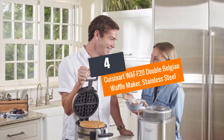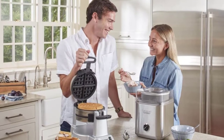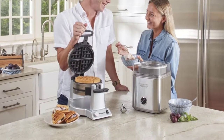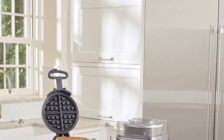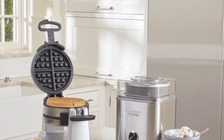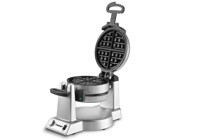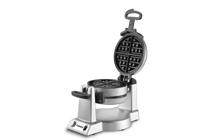Number four: Cuisinart WAFF-20 Double Belgian Waffle Maker in stainless steel. This is another top-rated waffle making machine by Cuisinart. The heavy duty machine delivers great performance and well-prepared waffles. With its premium design, it is a good machine for home use, enabling you to make two Belgian waffles at a time. The machine also features extra deep one-inch waffle pockets.